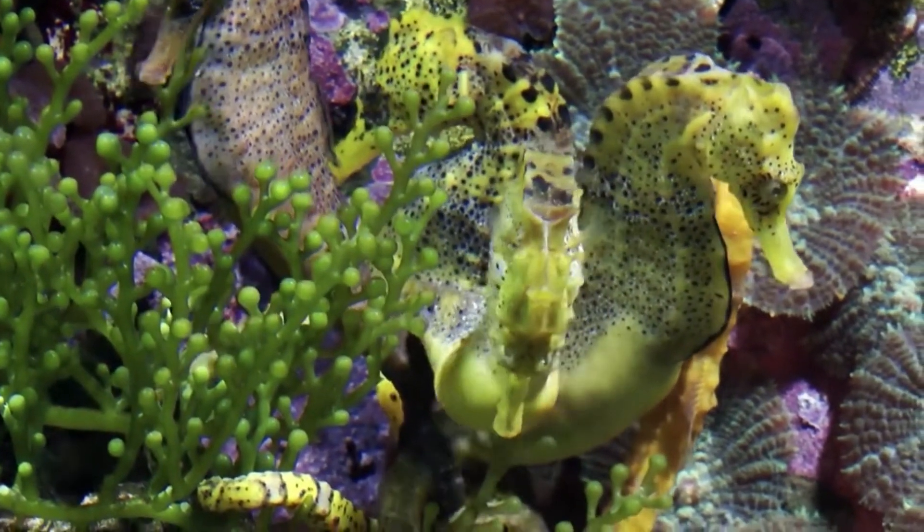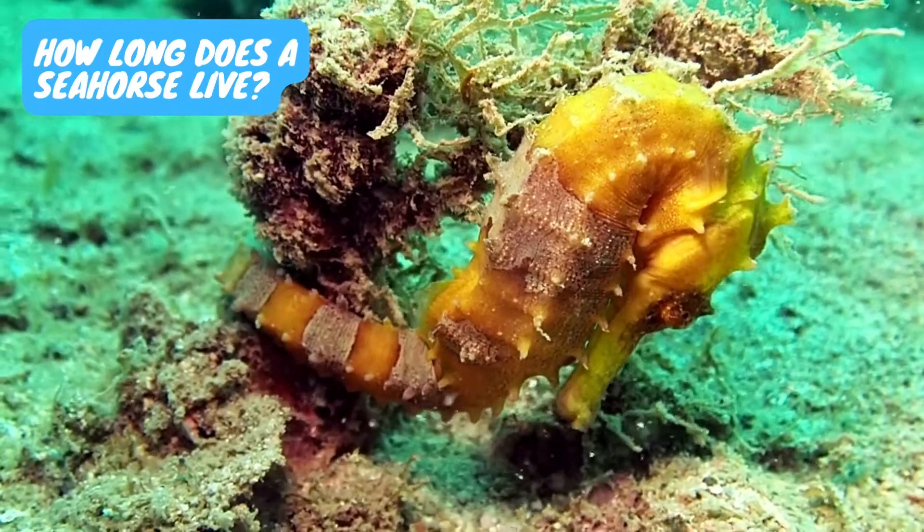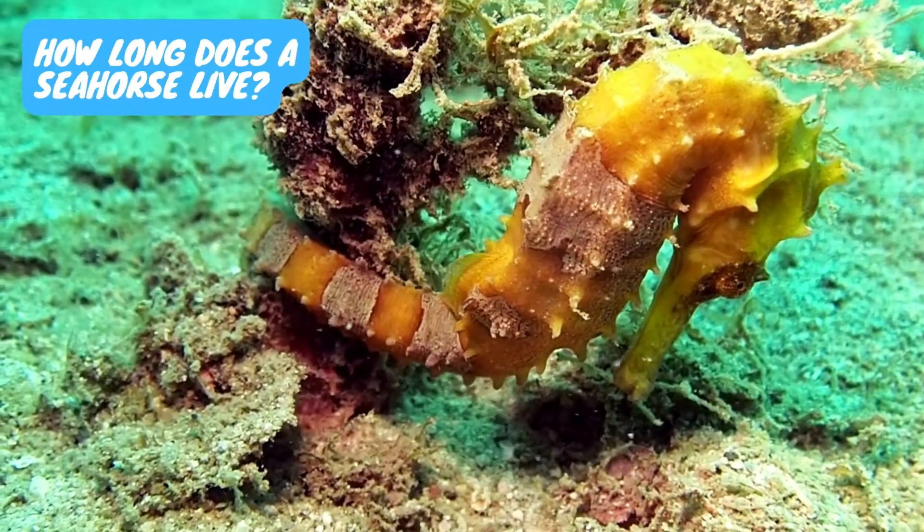The courtship lasts for about an hour, after which the female seahorse returns to her territory. Baby seahorses usually float together in groups. The average lifespan of a seahorse in the wild is around one to five years.